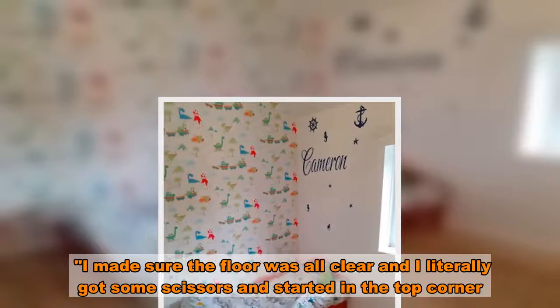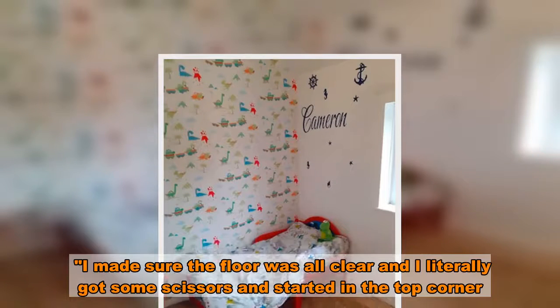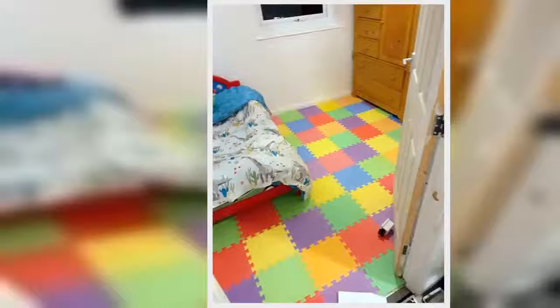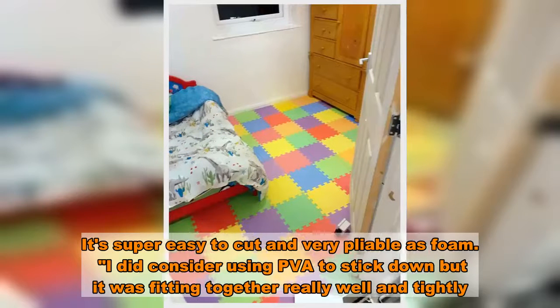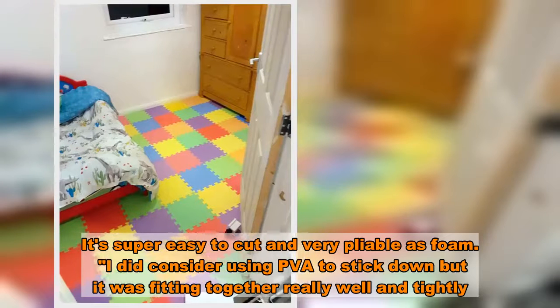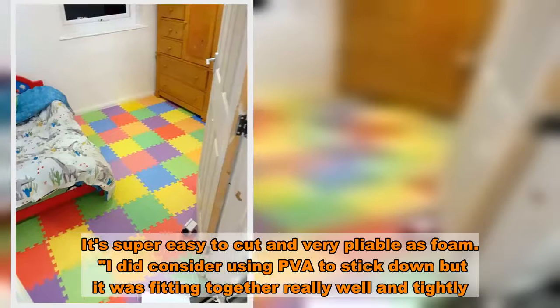I made sure the floor was all clear, and I literally got some scissors and started in the top corner. It's super easy to cut and very pliable as foam. I did consider using PVA to stick it down, but it was fitting together really well and tightly.